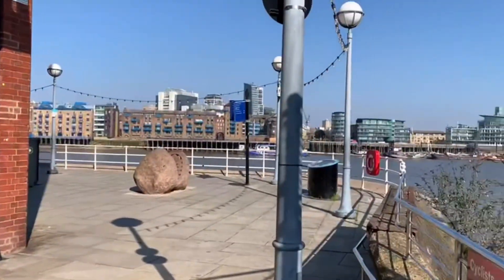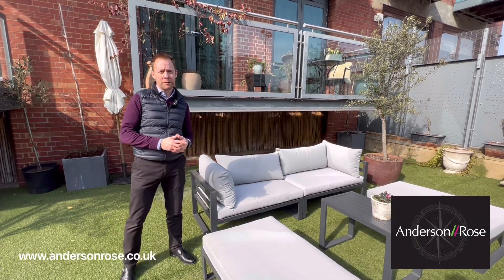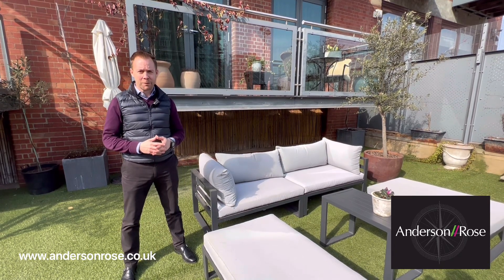Well, I hope you agree that this is a rare and superb apartment. For more information and to book a real viewing, please get in touch with us via andersonrose.co.uk.